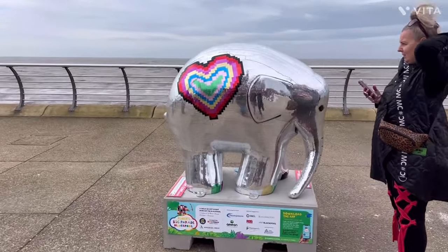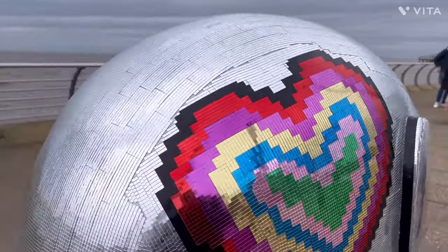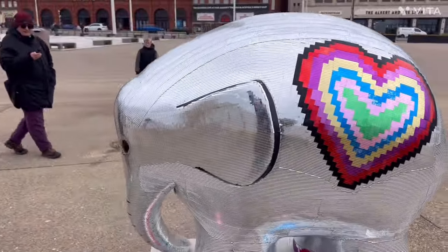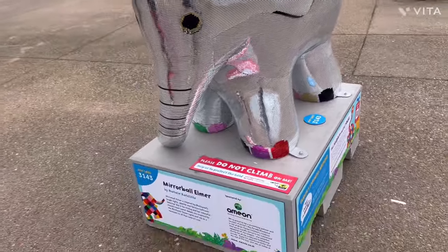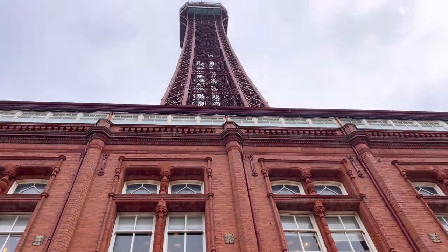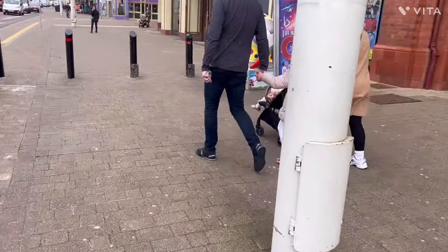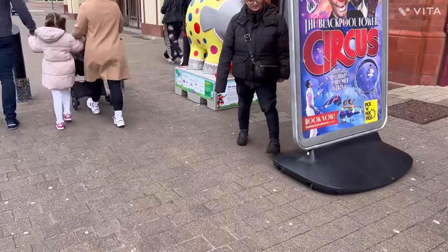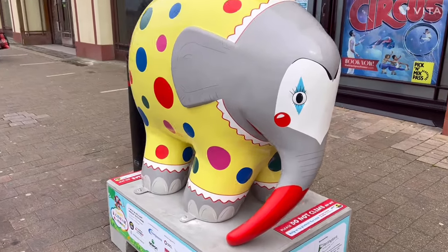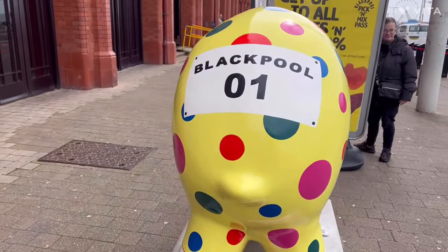That's cool. Oh, that's all mirror tiles - wow, awesome! That makes a change, it's different. This is the next elephant. Looks like a clown elephant, maybe. Let's have a look. A clown - like Amy Tomlinson. That's cool. Oh, what's that got on it? Blackboard 01. That's cool.